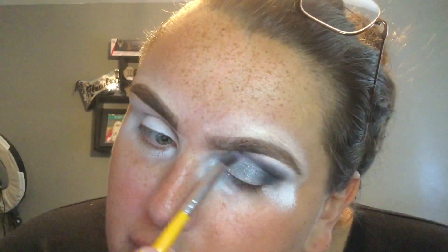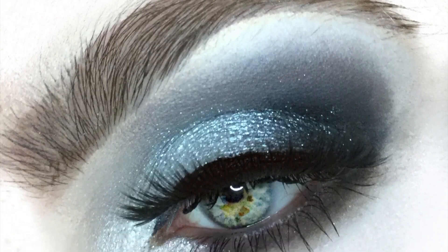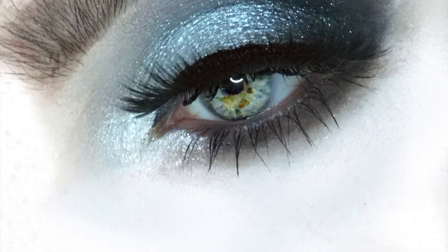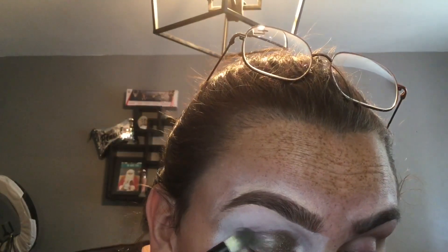All of the glittery shimmers have excellent payoff and quality. The satins are not my favorite because when you have something so shimmery and then put satins beside it in the same palette, it just feels lackluster to me. Obviously some people like it though — that's just a personal opinion.